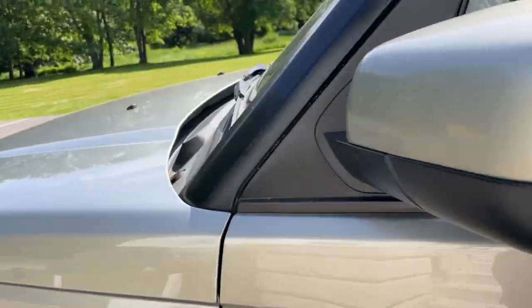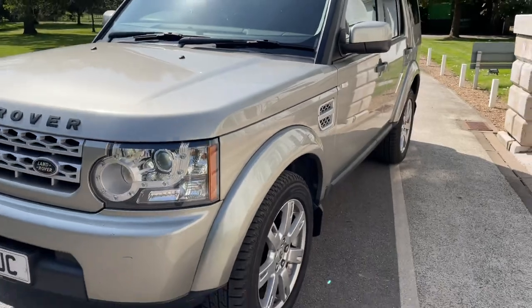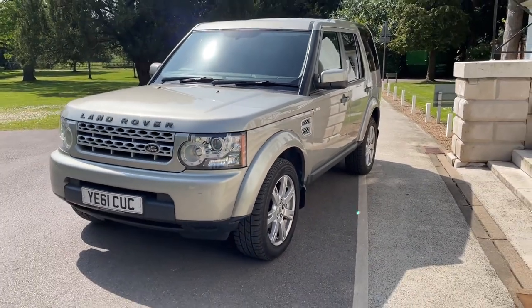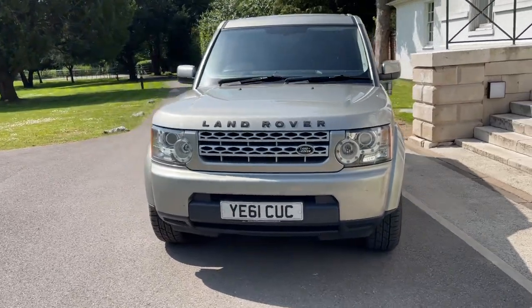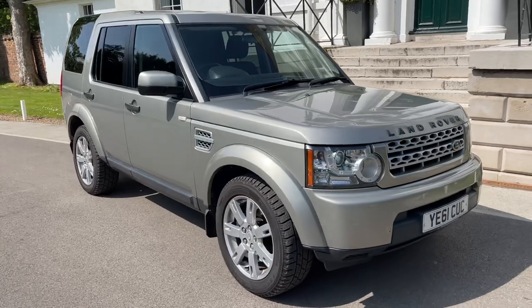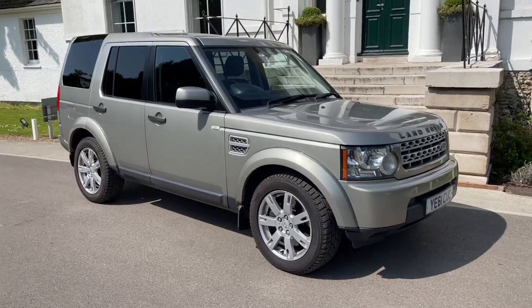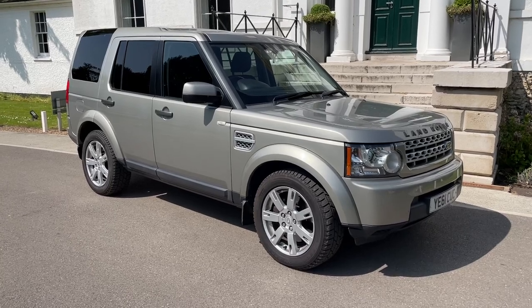For ten thousand quid, that's a brilliant car — a workhorse or something to tow with, like a trailer or horse box. It's here now but won't be here for long. Give us a call if you're interested. We take part exchange and can probably arrange finance on it as well.